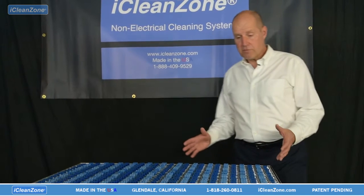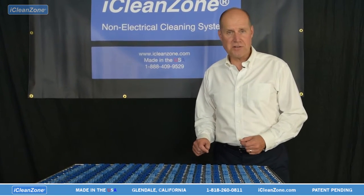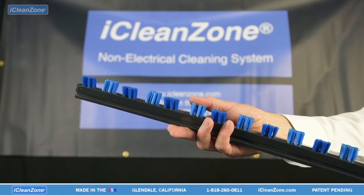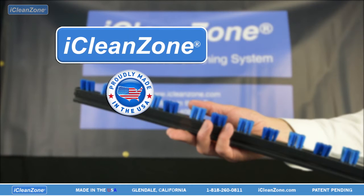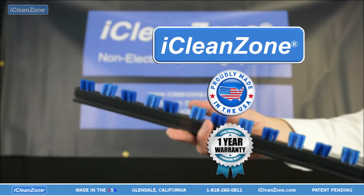The iCleanZone panel itself is made of hot dip galvanized MIG welded steel for strength and durability. The nylon brushes are replaceable and durable. All made in the USA with American materials. One year warranty on manufacturing defects.